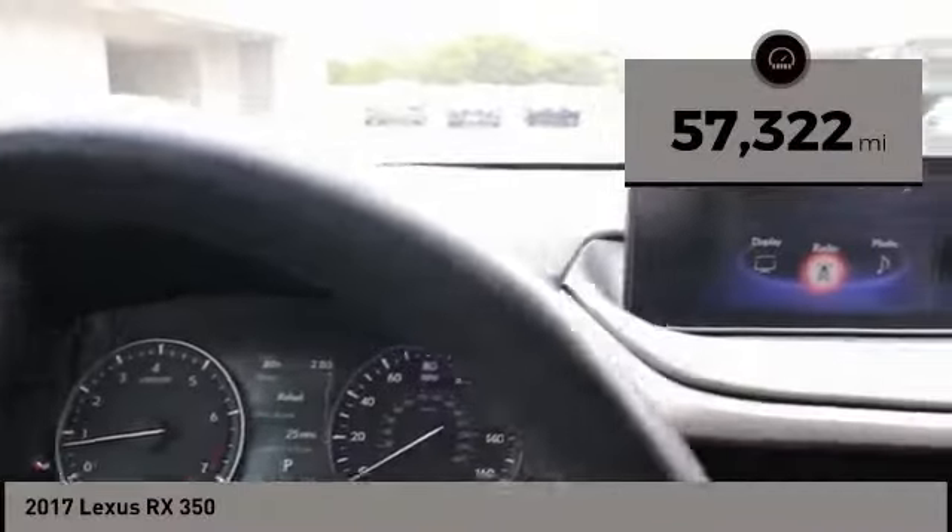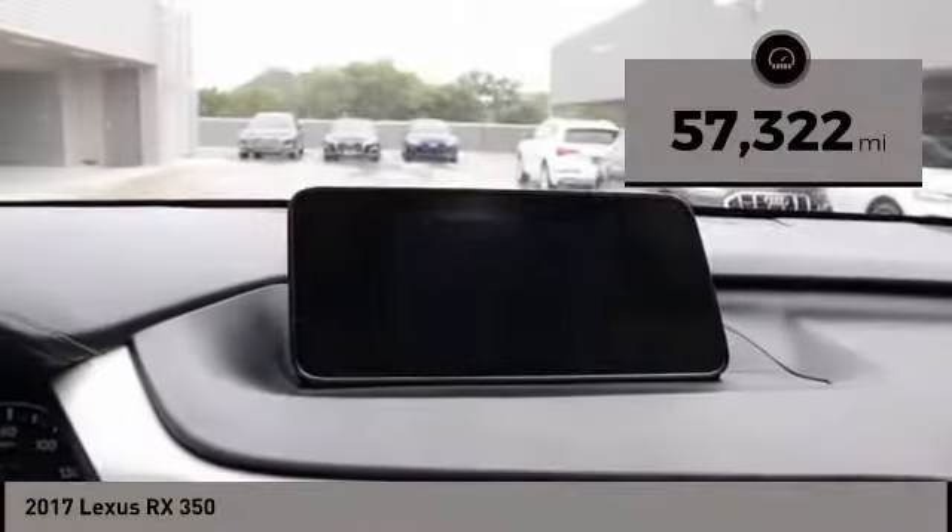This vehicle has less than sixty thousand miles. This beauty is sure to make you the talk of the neighborhood, so call or drop in for a test drive today.